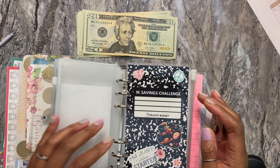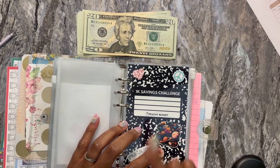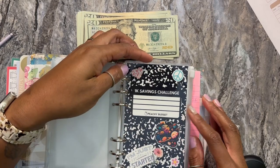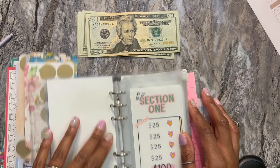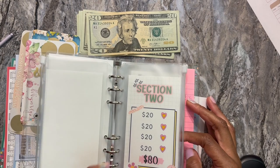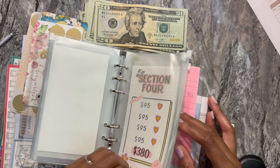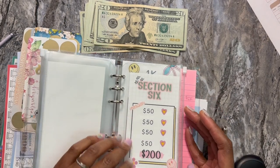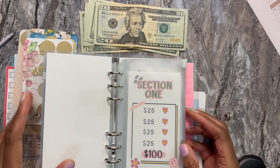I do want to first show off a couple goodies that I got last week in the mail and over the weekend. So I have this 1K savings challenge by Peachy Budgets. It kind of looks like the composition book that we had in like middle school, high school. So it has these sections here. I'm not starting it this month, but because I just got it, I did want to show it off real quick. The creator is Peachy Budgets — really cute little budgeting thing.